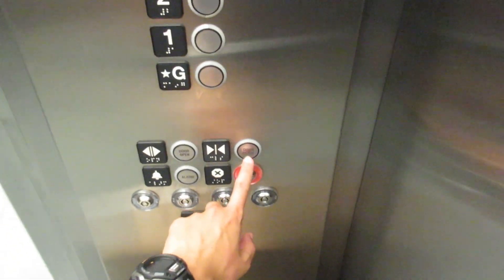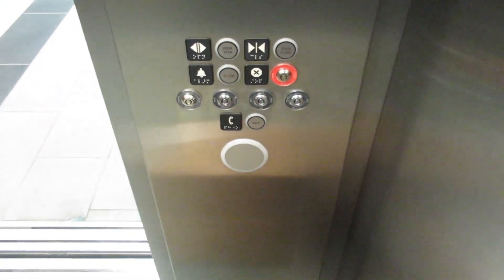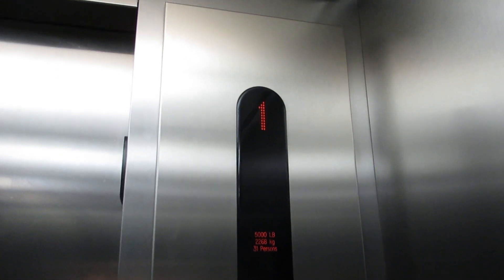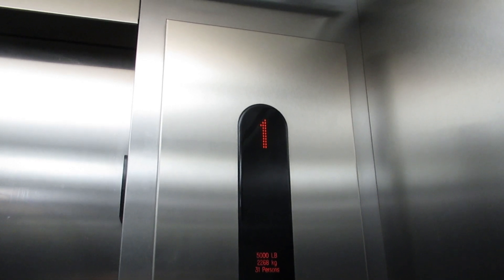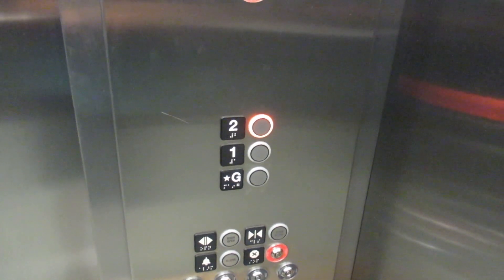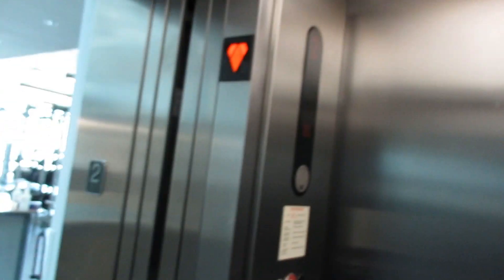Let's take it for one more ride, then that'll be it. Here we go, let's listen. It's very fast for three stories. Now watch the down arrow light up.